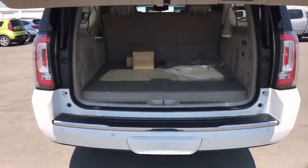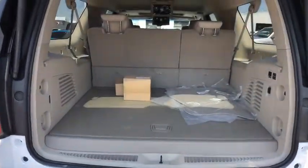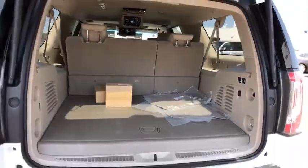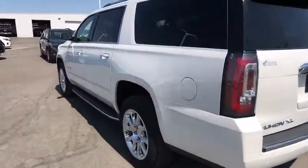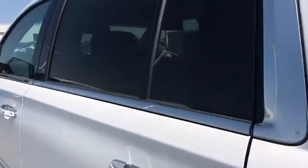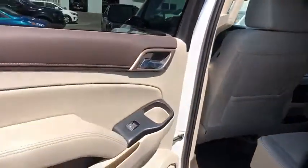Lane departure warning, stability control, backup camera, leather-wrapped steering wheel, Bluetooth, power steering, adjustable steering wheel, auto-dimming rearview mirror, keyless start, floor mats. This vehicle offers reliability and good looks at a great price.